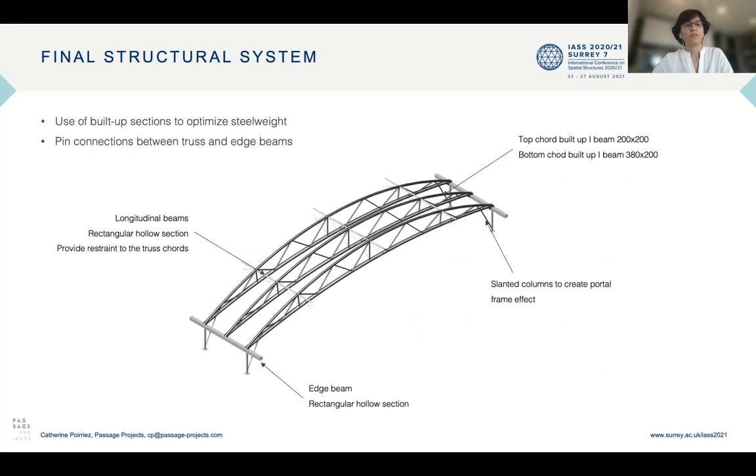For the final structural system, we used built-up sections to optimize the steel weight. The top cord is a built-up I-beam of 200 by 200 and the bottom cord is a built-up I-beam of 380 by 200. The trusses connect to the edge beam with pin connections, and slanted columns have been added to create a portal frame effect. Edge beams are rectangular hollow sections, and longitudinal beams and bracing have been added to provide restraint to the truss cords.